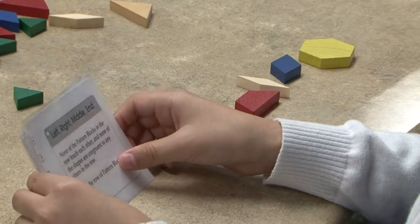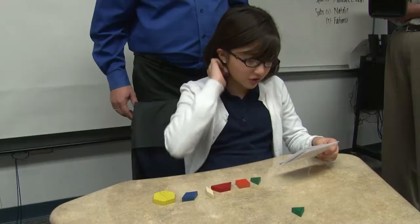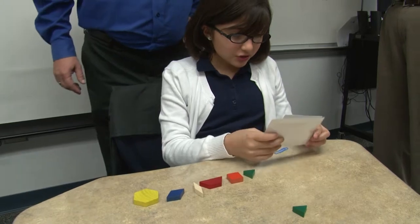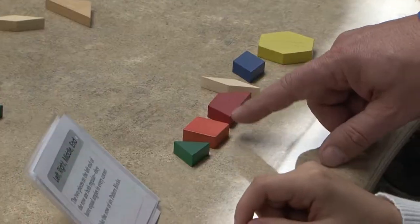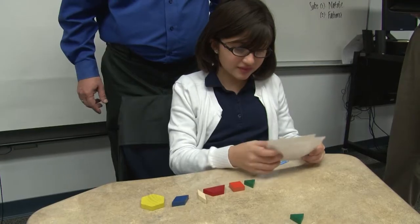None of the pattern blocks in the row touch each other, and none of the shapes are congruent to any others in the row — so none of them are the same. The two pieces on the left end of the row are both regular — they have equal angles in every corner. So these are all equal angles.